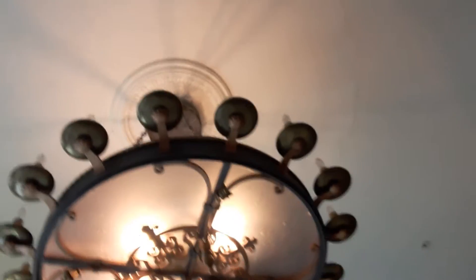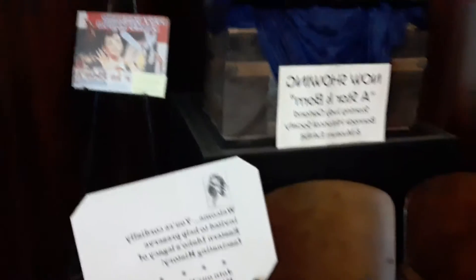Check out the pictures in the chandelier. Judy Garland. There's old theater seats. There's an old trunk.